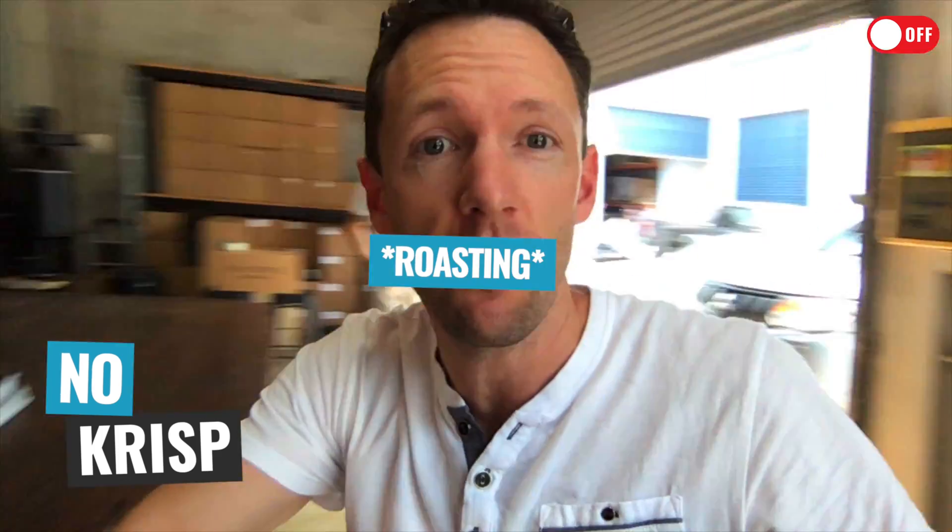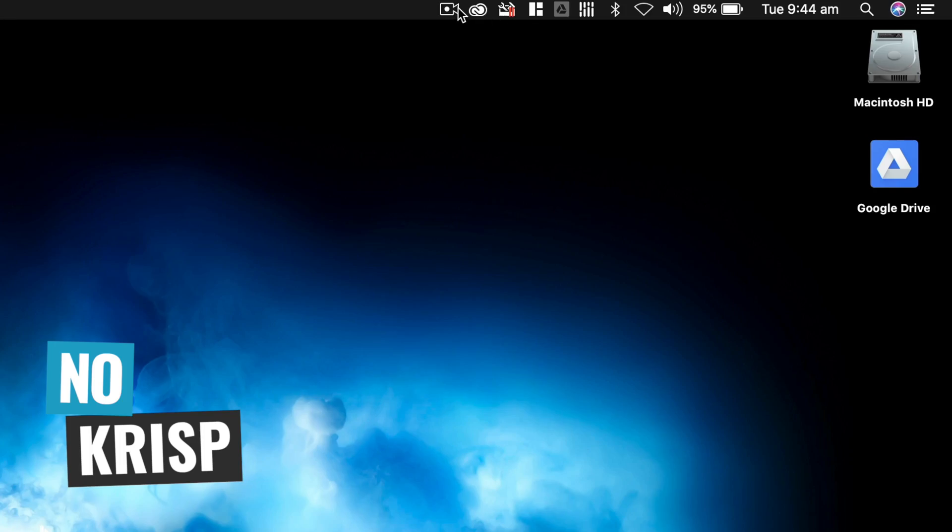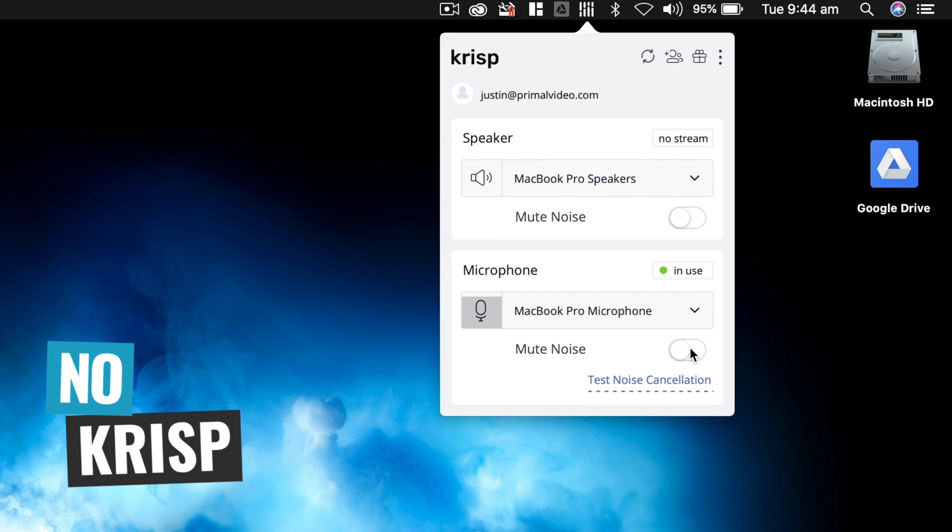To really show you what this thing can do, I am in a coffee shop right now — it's going to be really hard to hear me. They're actually brewing their own coffee here in the background. I'm going to switch on Crisp and see how much of this gets removed. I've gone to the top here, over to Crisp, and just hit 'mute noise'. You can see the background noise has been cleaned up considerably — and this is just with the built-in microphone on the MacBook Pro.